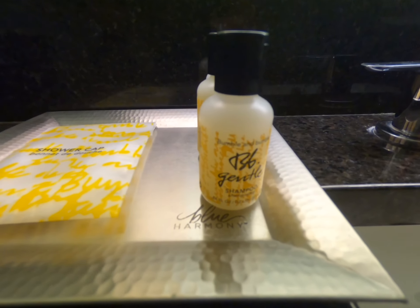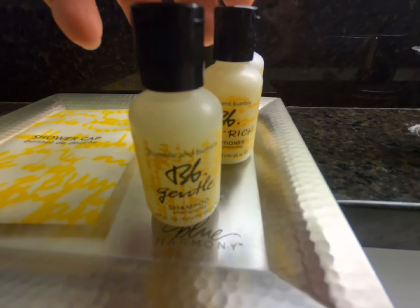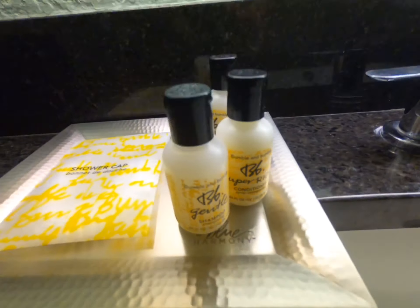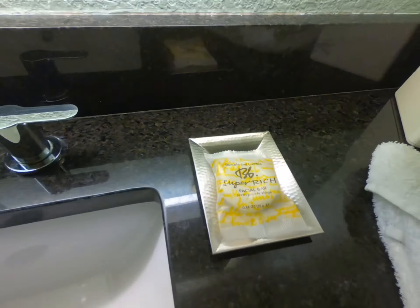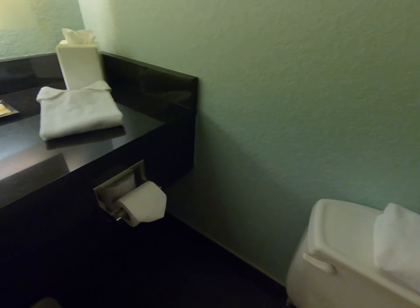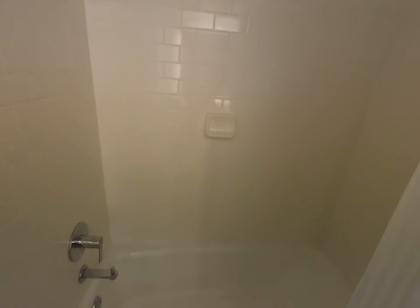So then here is the bathroom. Here are the amenities — I was actually really impressed. Bumble and Bumble. So you've got the shampoo, conditioner, body lotion. Here's a hair dryer. Bumble and Bumble. And here's the facial bar.